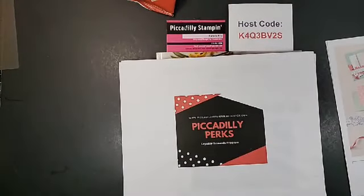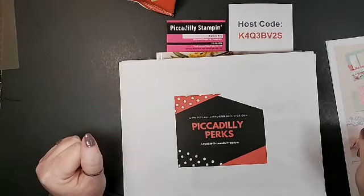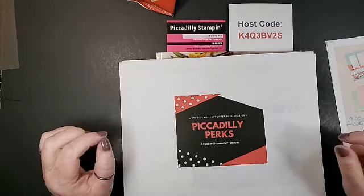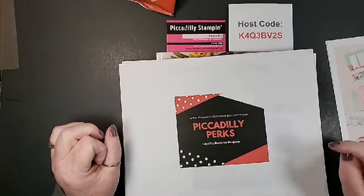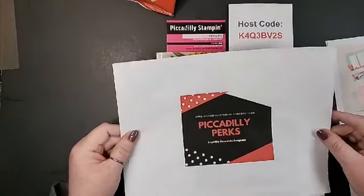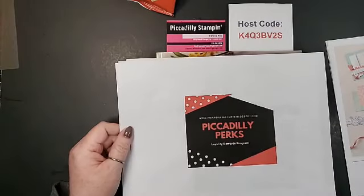Piccadilly Perks is my loyalty program just for being loyal to Piccadilly Stamping. For every $35 you spend you get a letter toward the name 'Piccadilly.' By the time you get all 10 letters you get a $25 shopping spree on me — I pay the shipping, handling, and tax on that — in addition to what you earn through Stampin' Up.